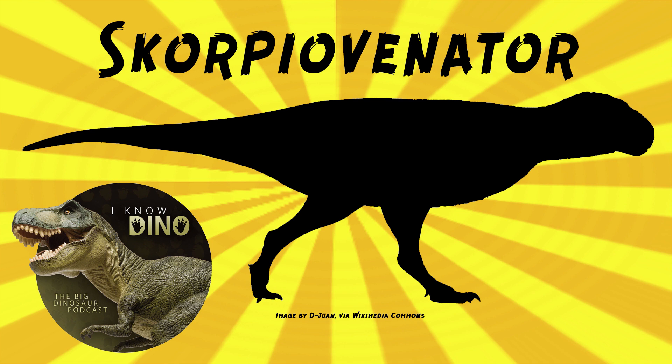At first, I was kind of expecting it to be a stegosaur, because you could imagine an analogy there with a big spiky tail to a scorpion. But being a remarkably complete abelosaurus, I'm surprised Scorpiovenator isn't in more pop culture. It's such a cool-sounding dinosaur. Maybe it'll pop up in the next Jurassic World.